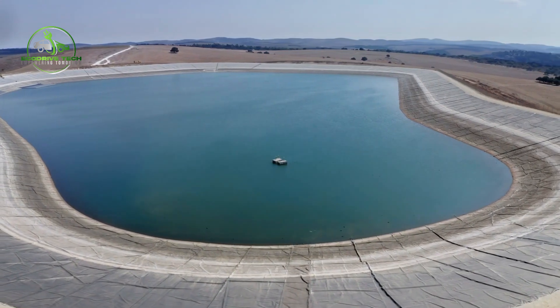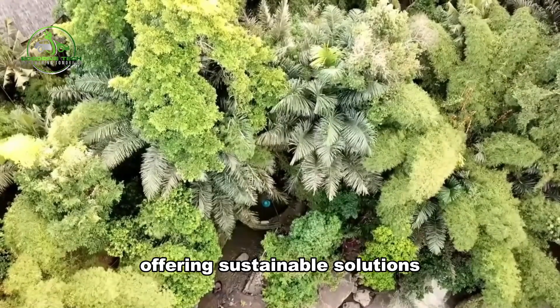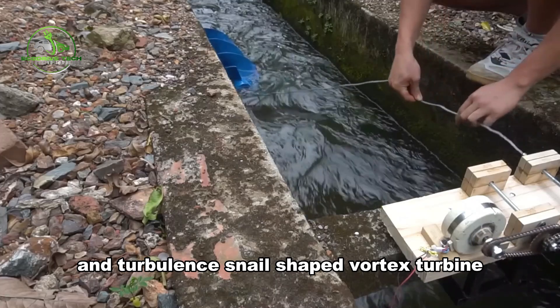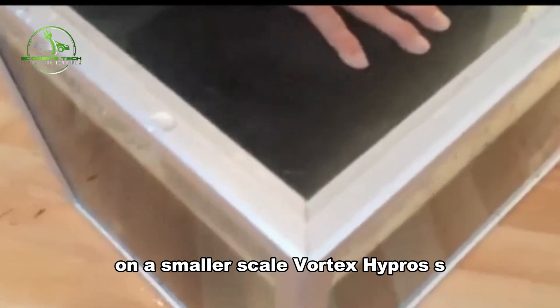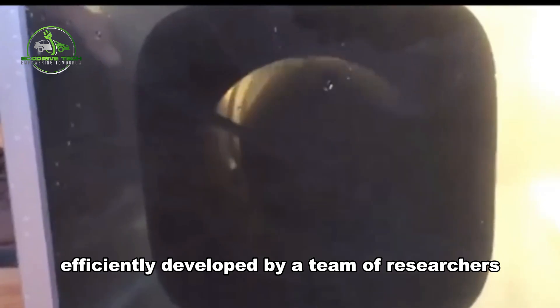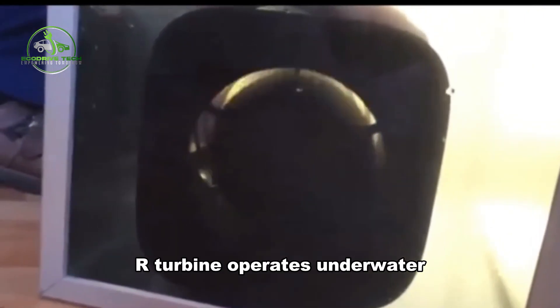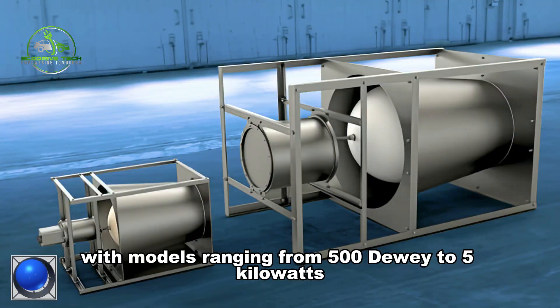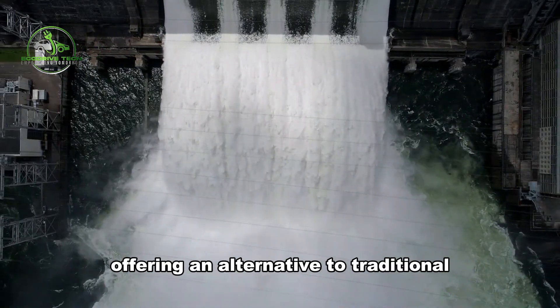Vortex Hypro and Turbulent are pioneering companies revolutionizing small hydropower technology, offering sustainable solutions with minimal environmental impact. Vortex Hypro's bladeless SETUR turbine utilizes vortex dynamics to generate electricity efficiently. Developed by researchers at the Czech Technical University, the SETUR turbine operates underwater, rolling along the stator and rotating to generate power from flowing water. With models ranging from 500 W to 5 kW, it is versatile and adaptable to various water environments, offering an alternative to traditional dam-based systems.